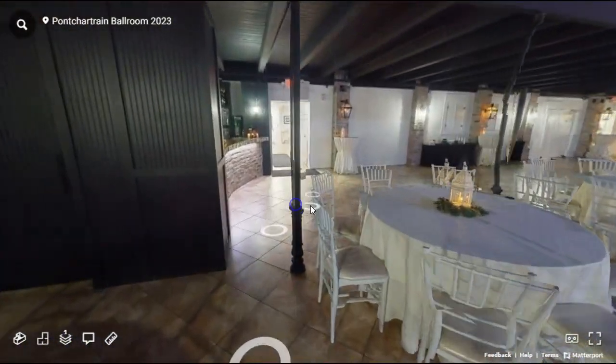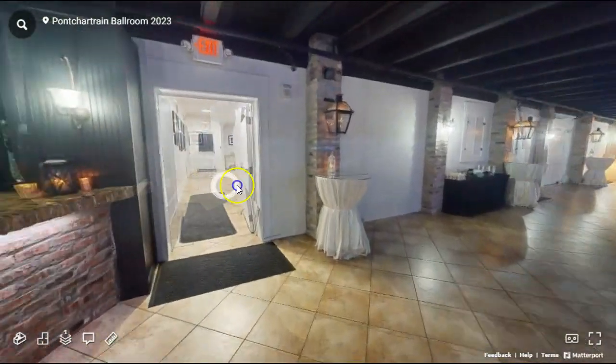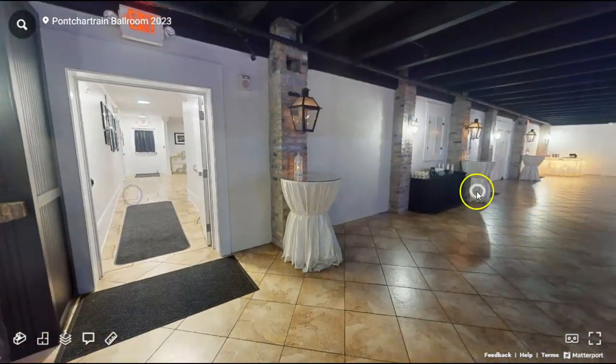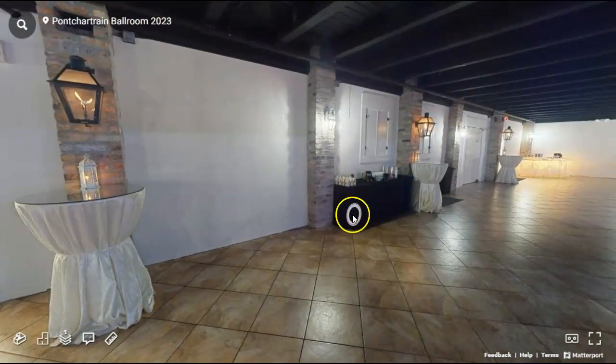Right over this way is the bar. We do have several different liquor packages for you guys to choose from. And right over here is a coffee station for regular and decaf coffee.